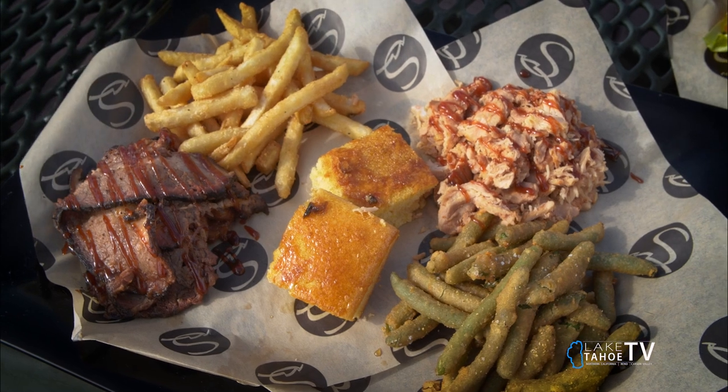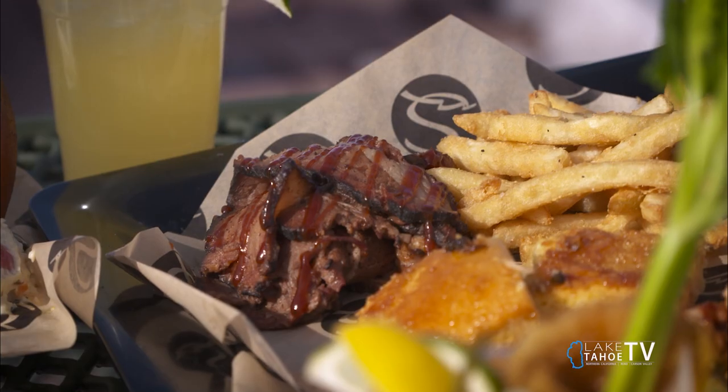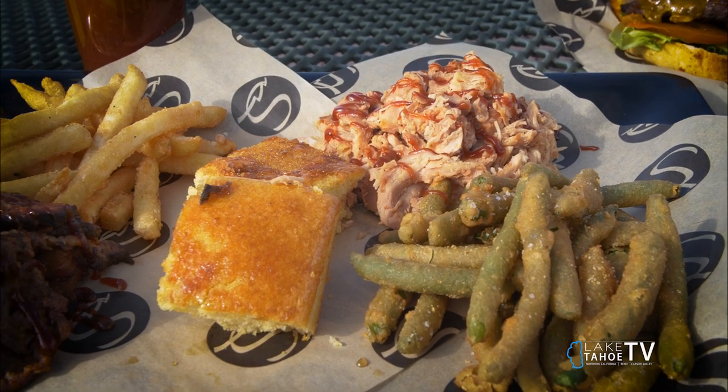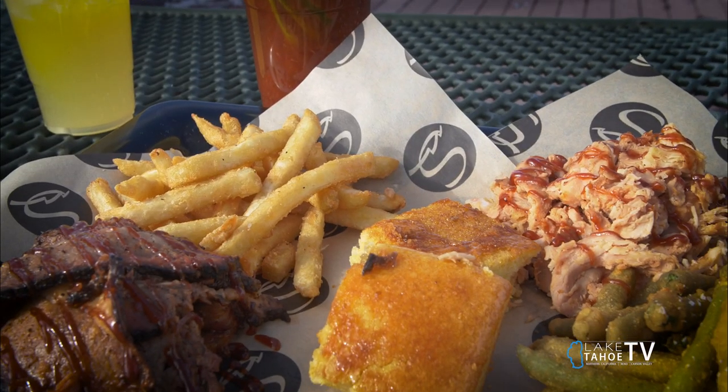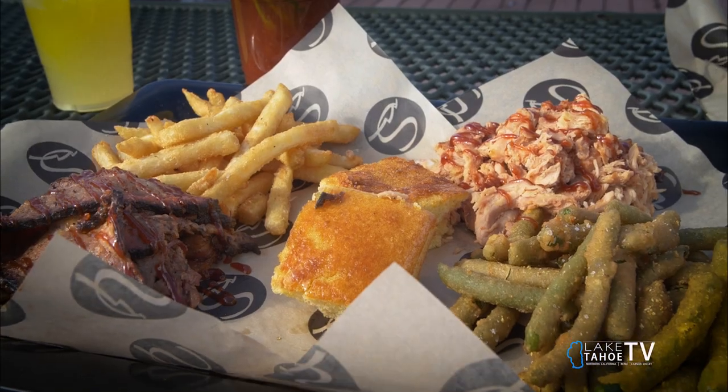And if you got a couple people with you and you want to go a little bit bigger, we have our barbecue platter. It has a choice of two meats and a couple sides. Here we have our brisket and our pulled chicken. Another fan favorite right here is our deep-fried green beans. And then we have our fries and our maple glazed cornbread.